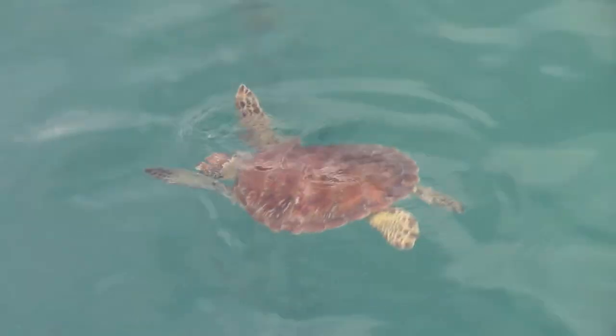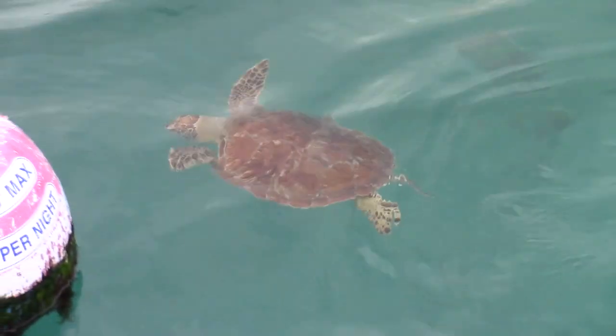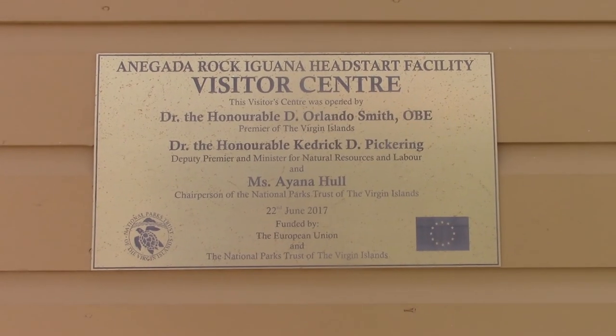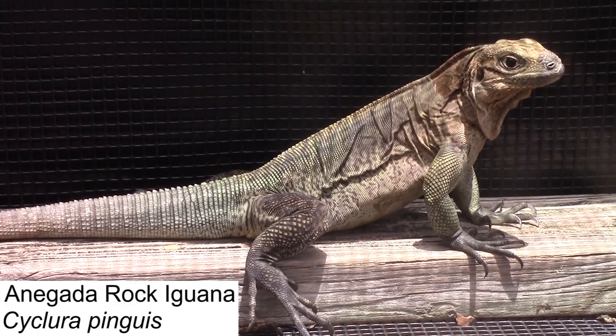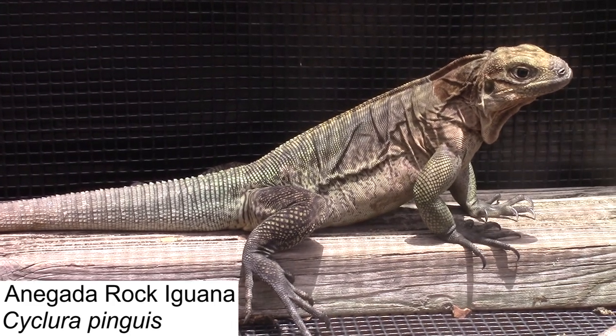The next leg of our journey was perhaps the most special to us, as we got to work closely with one of the most endangered species in the world. We are here at the Anagata Rock Iguana Head Start Facility on the island of Anagata. The Anagata Rock Iguana is actually one of the most endangered iguana species in the entire world.